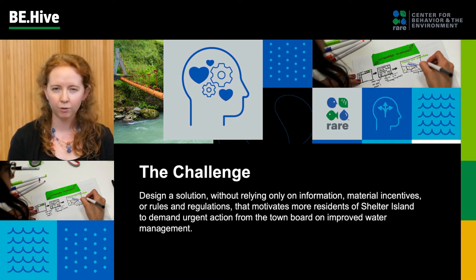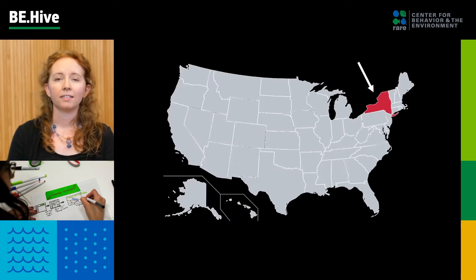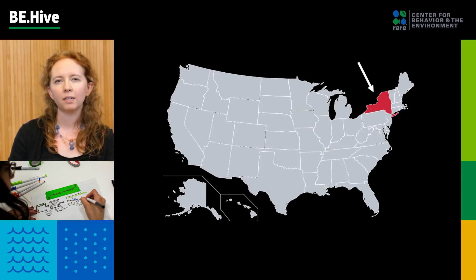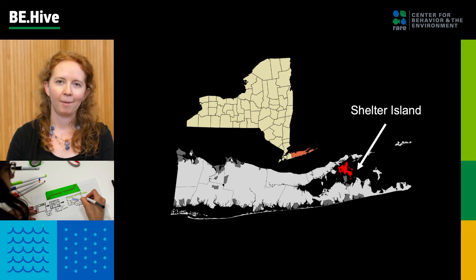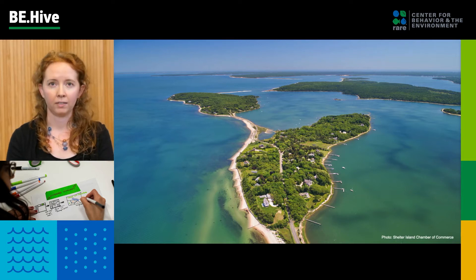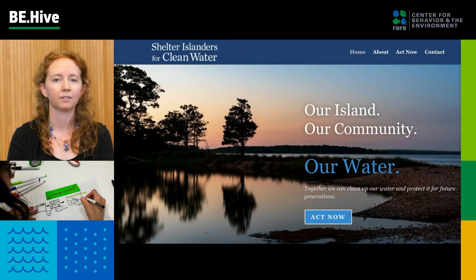So there's a lot to unpack there, so let's really get into it, starting with where is Shelter Island and what's going on there. Shelter Island is in the state of New York in the United States. New York is in the northeast part of the country. If we zoom in a little bit further, we can see at the bottom of New York is an island called Long Island, and at the very end of Long Island is Shelter Island. It's an island within an island. It's surrounded by water, somewhere you can only access by ferry, and there are only about 2,500 full-time residents who live there, although the population fluctuates a lot during the summer months.